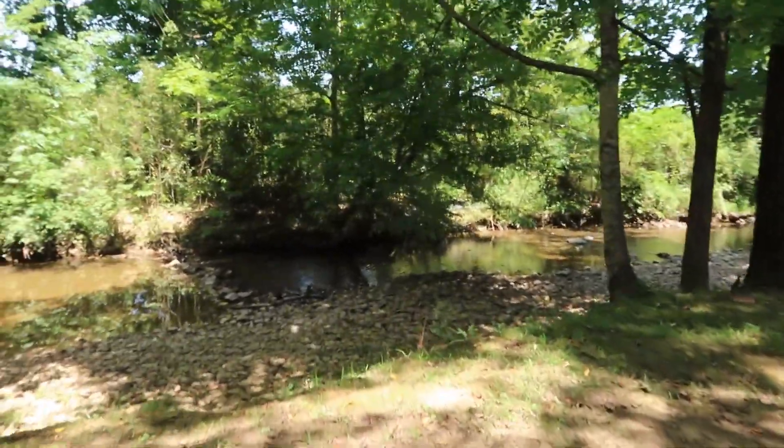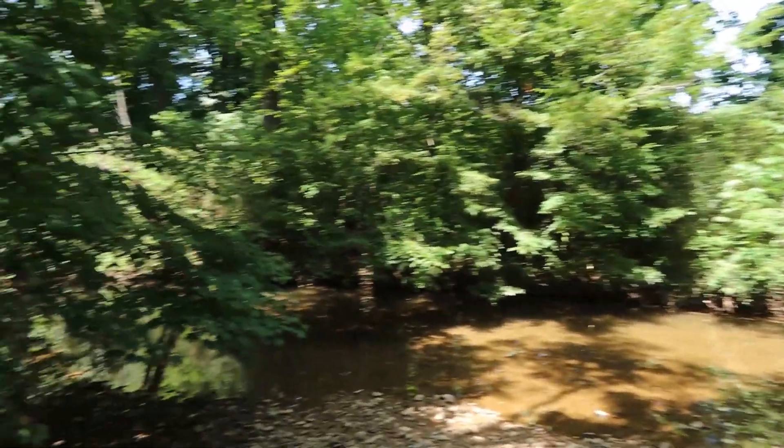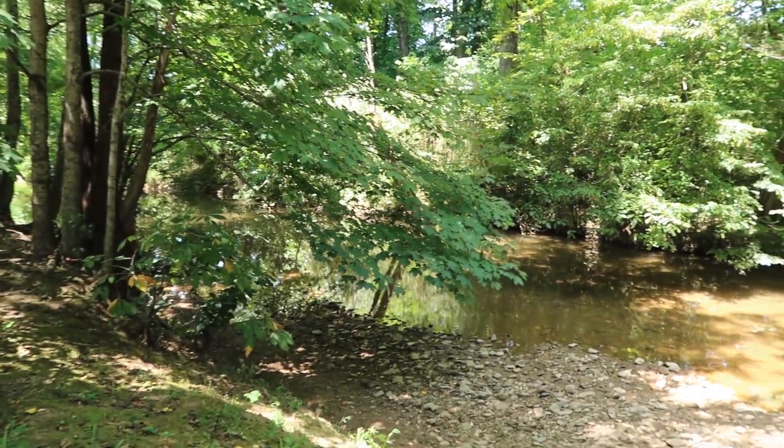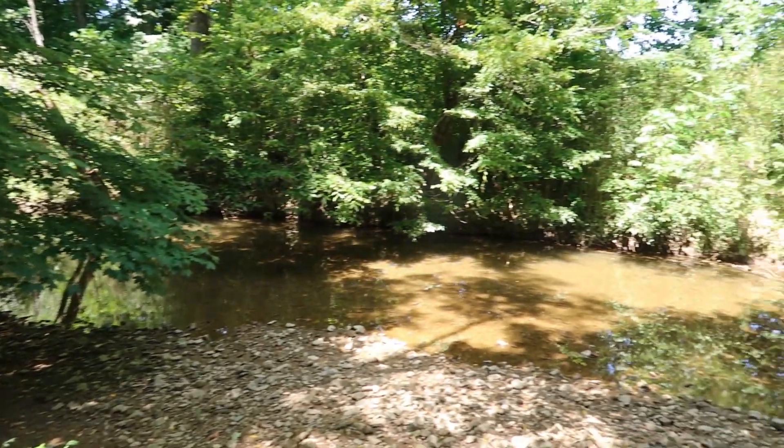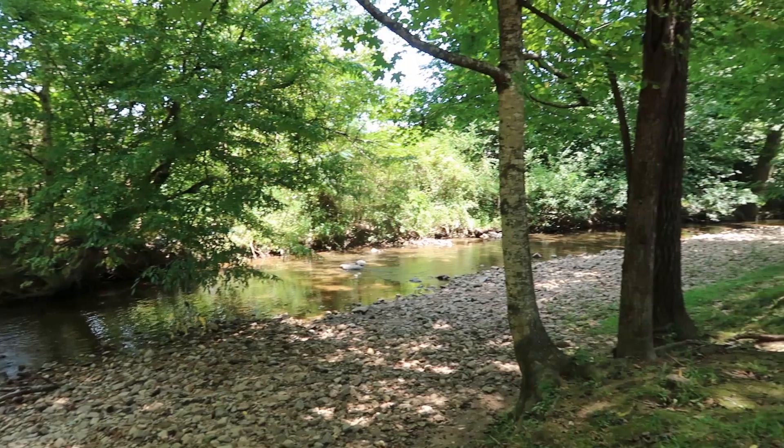This side is a little bit easier to get to the creek and it's really pretty. The side that we're on has a little path down but it's really steep. This is really nice.